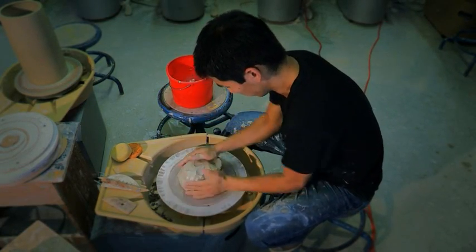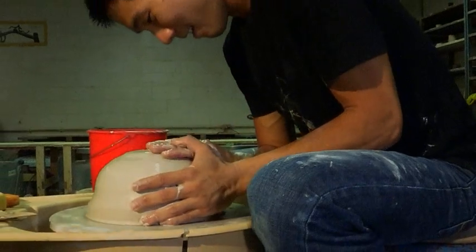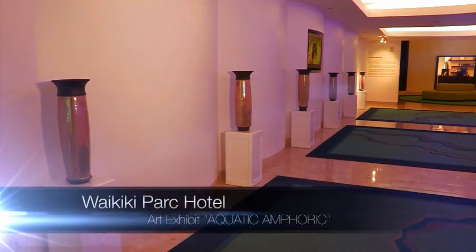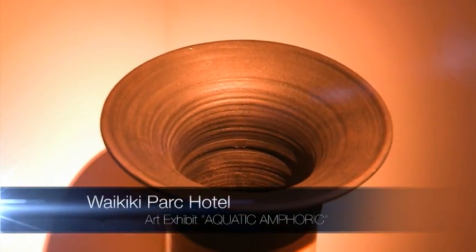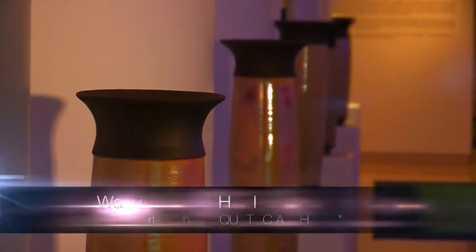From this simple lump of mud, artist Dustin Miyakawa creates art. The 26-year-old University of Hawaii art student throws towering vessels, tiny teacups, useful bowls — beautiful yet functional objects for the home. "I'd like to think that people can look at everyday objects and see art and beauty in them."